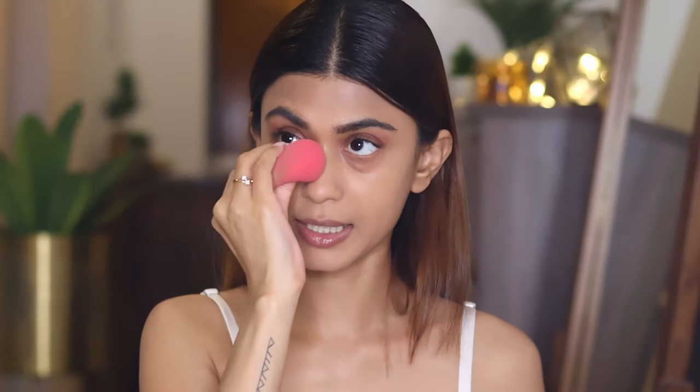Once I'm done with color correction, I'm going to apply a foundation. Today I'm using the K-Beauty foundation in the shade medium, putting some at the back of my hand and applying it all over my face with a beauty blender. This foundation is medium to full coverage — just make sure your base is very well blended and your skin is prepped well before applying.